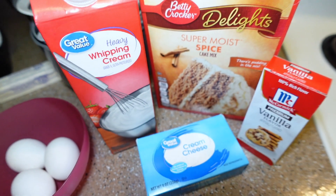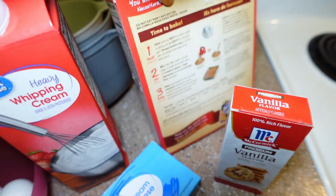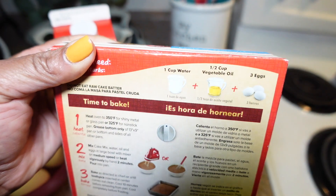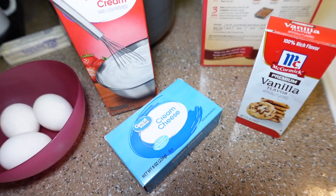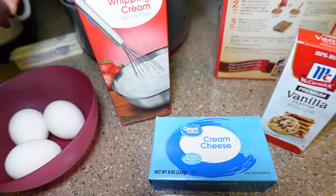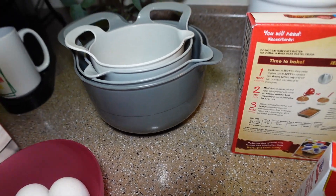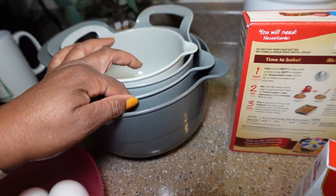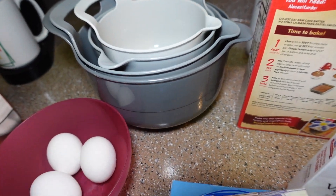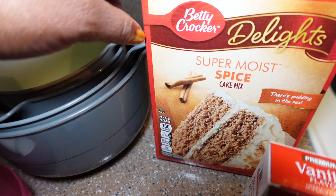Now I want to get into this spice cake — the brand is Betty Crocker, just a boxed cake mix, super easy. The recipe calls for three eggs, water — though I'm going to use milk — and vegetable oil. We mix it up, put it in the oven, and I'm going to make a cream cheese frosting. I have cream cheese, vanilla, butter, and powdered sugar. It is my first fall recipe of the year — it's not quite fall yet, so I'm just doing cake for now.